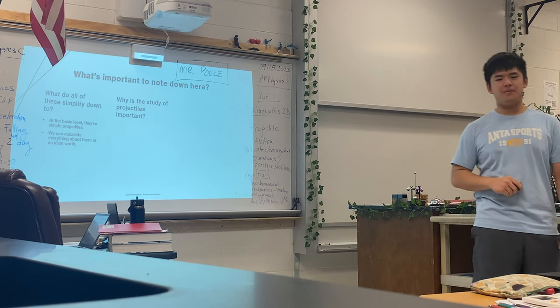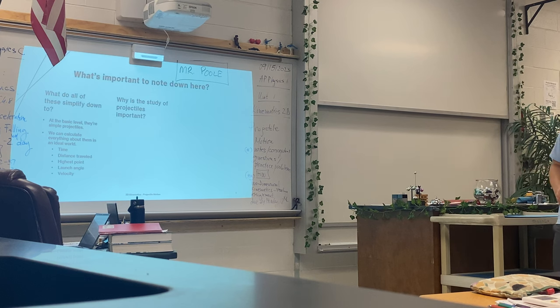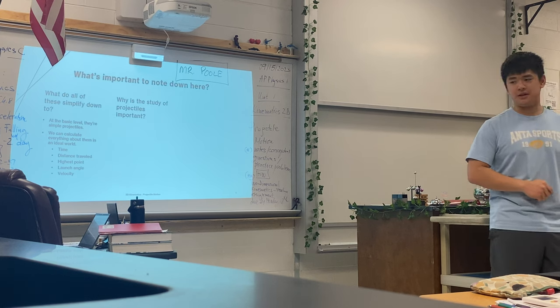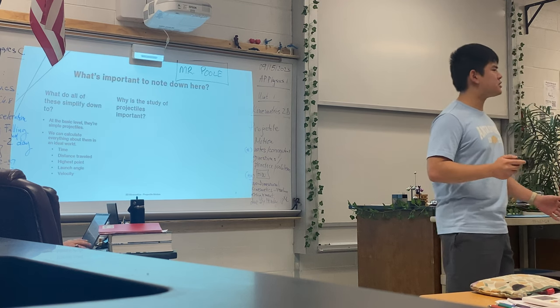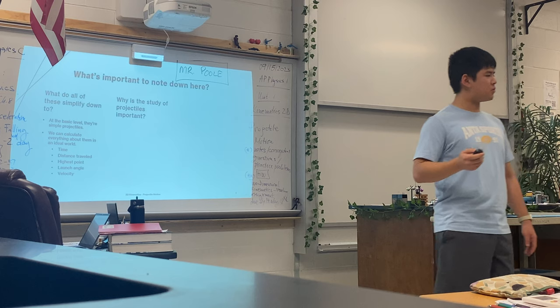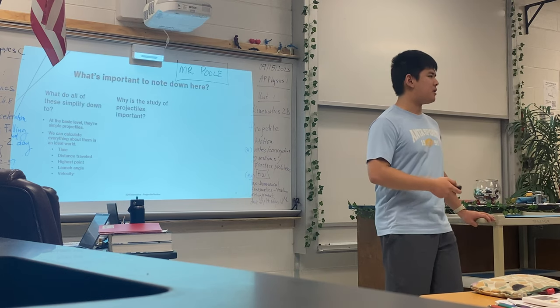Which means that we can calculate everything about them. We can calculate time, distance, travel, highest point, launch velocity, and launch angle. Now, can anyone tell me why is it important to study projectiles? Not just in AP Physics 1, but in real life? Why do people dedicate their time studying about how things move in the air?